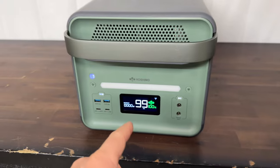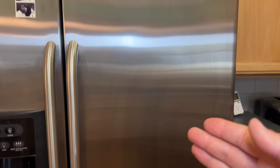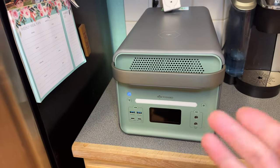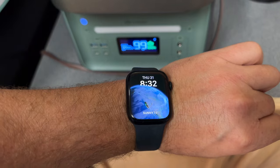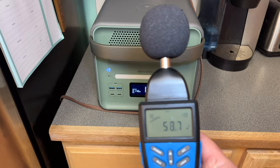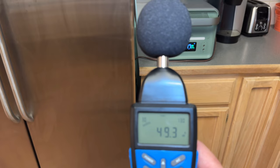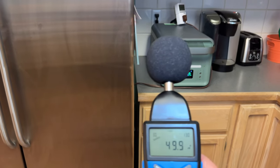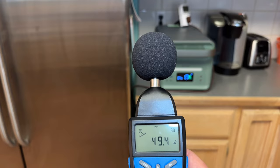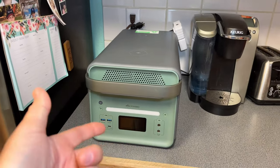For the refrigerator runtime test, I plugged in my old, inefficient refrigerator starting at 8:30 AM. The Yoshino running the fridge produces a noticeable but not terrible hum at about three and a half feet away — audible from the table but not disruptive.